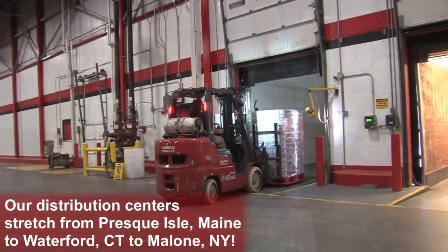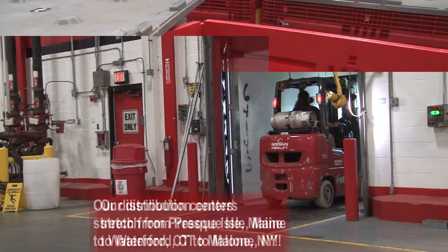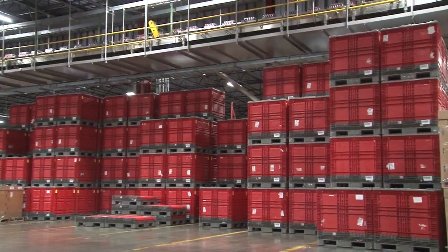Products are then loaded onto long haul trailers and delivered to our 11 distribution centers throughout New England and New York. The other major package that we produce is plastic bottles. We not only fill them, but we also inflate these bottles on site.